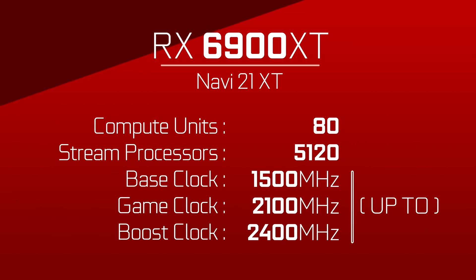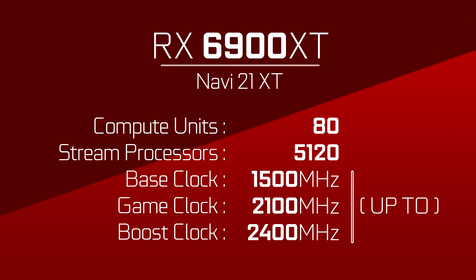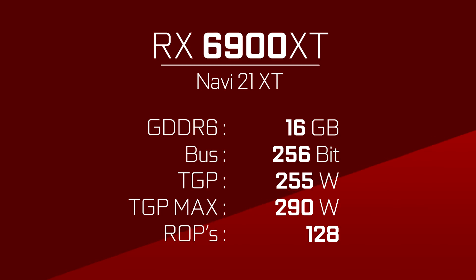Let's compile a list of all the specs we have for Navi 21 to compare to the real thing once it comes out. Navi 21 XT — or the 6900 XT — would have 80 compute units for 5,120 stream processors. Its base clock would be at up to 1500 MHz, game clock at up to 2.1 GHz, and boost clock at up to 2.4 GHz. It would feature 16 GB of GDDR6 memory on a 256-bit memory bus, with a TGP of 250 watts and over, and according to another leaker, 128 ROPs. So there we go — a cheat sheet to go back to when the hype train arrives, or completely derails.